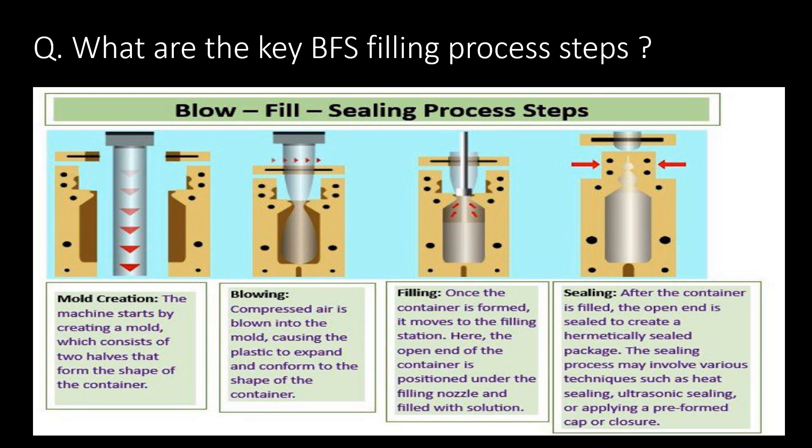What are the key BFS filling process steps? The key BFS filling process steps involve mold creation, blowing, filling, and sealing.